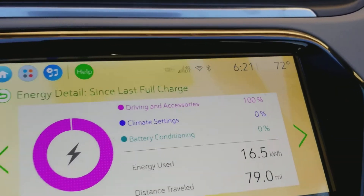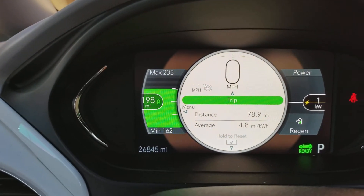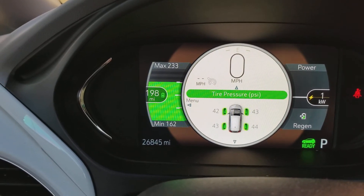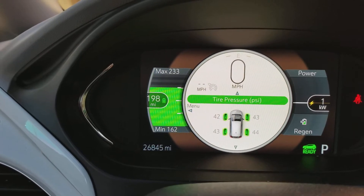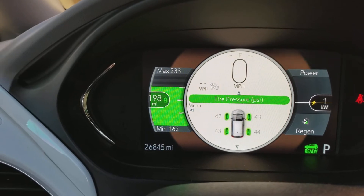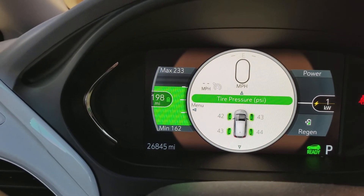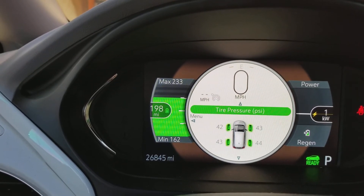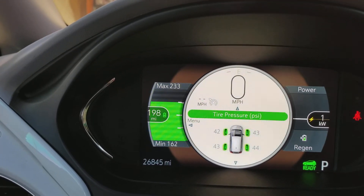It's 72 degrees outside, been nice all day — I'm in Southern California. But let me show you what really made the difference. Check this out — my tire pressure at rest is 40 to 41 PSI on each one of the tires. As you drive and tires get warmer they expand a little bit, so it shows slightly off.